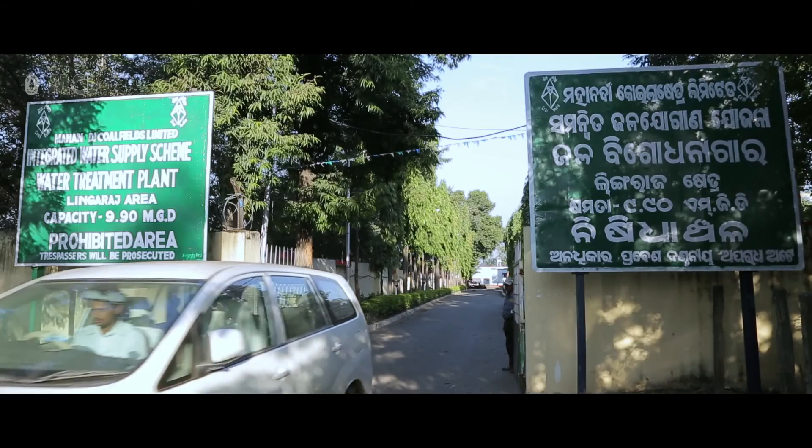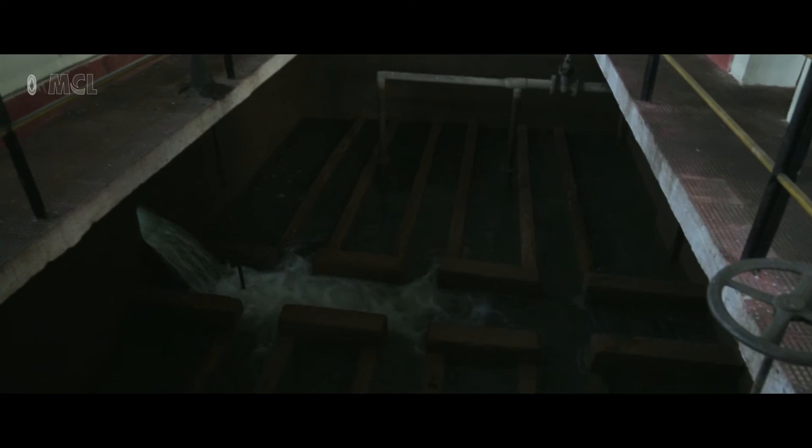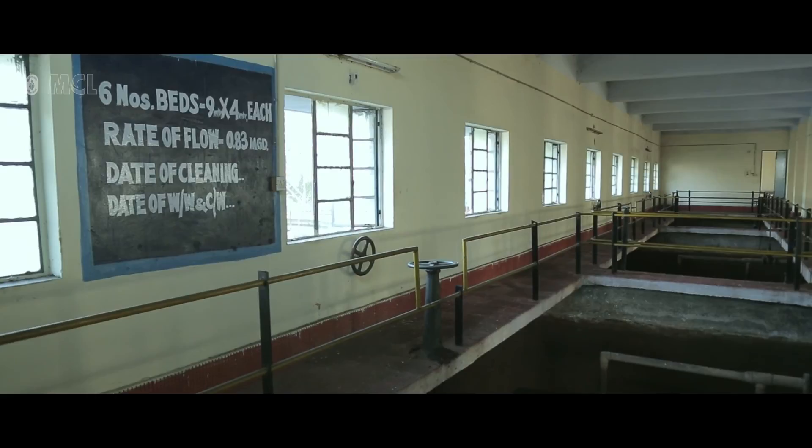Water treatment plants are operational under integrated water supply schemes in Talcher, Ib Valley, Belpahar and Basundara. These water treatment plants use water from mine reservoirs for domestic supply.